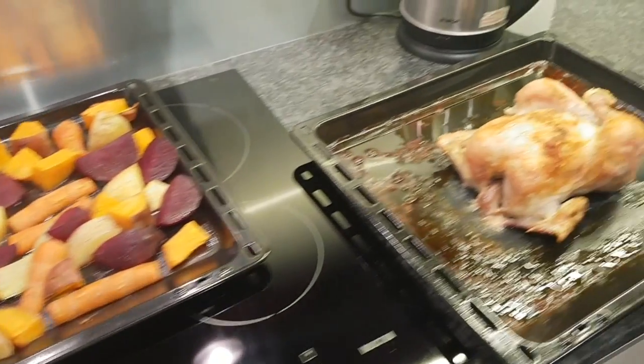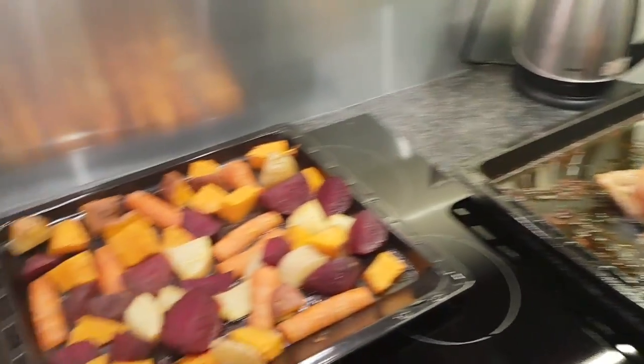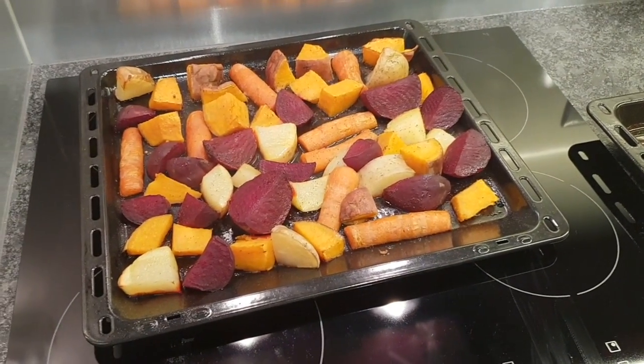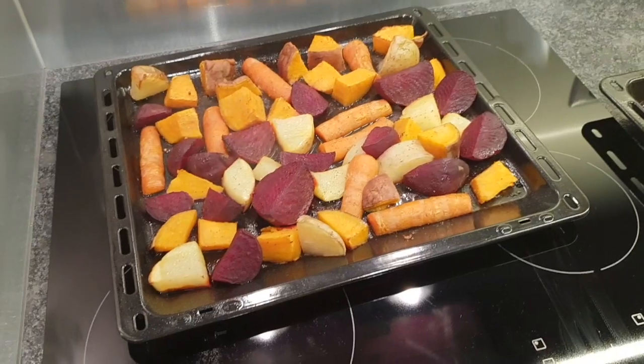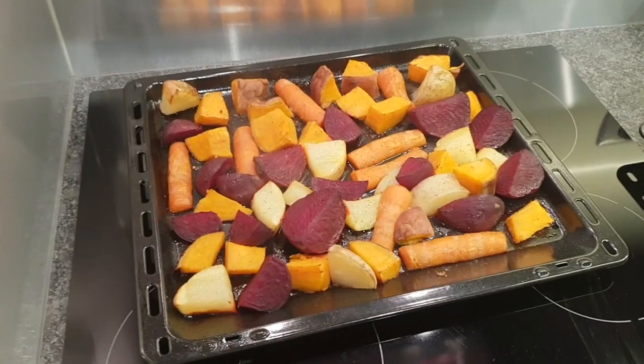It's tea time and this is not going to look pretty when I serve it up. We've got roast chicken and mixed roast veggies. We've got white potatoes, sweet potato, carrot and — actually, beetroot, not brussel sprouts.